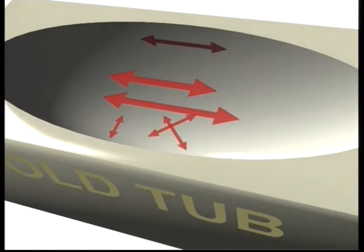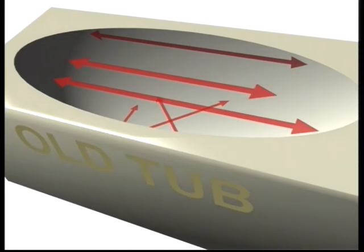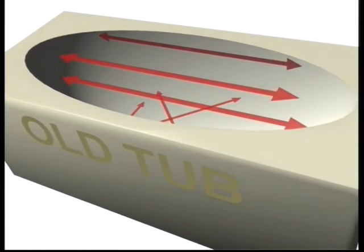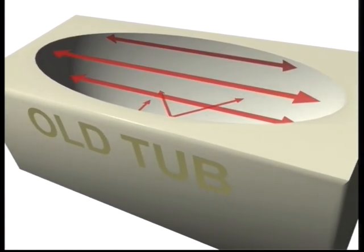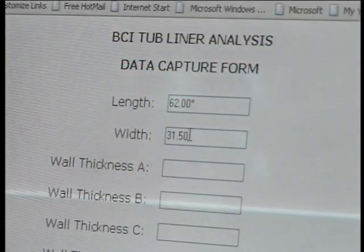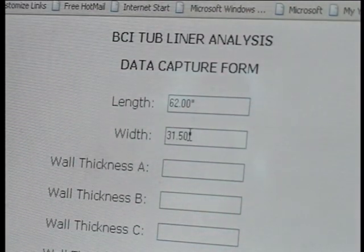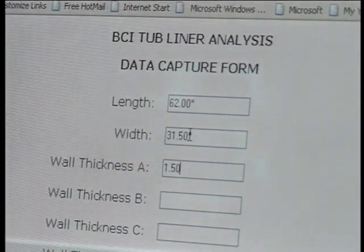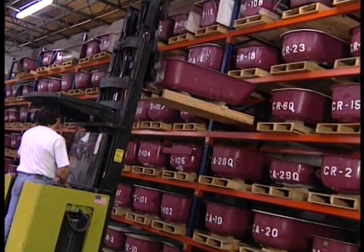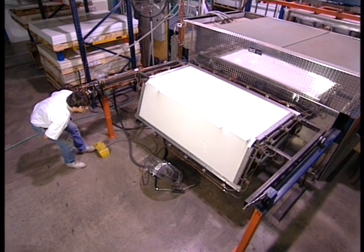Here's how we do it. First, a factory-certified acrylic representative will take 14 precise measurements of your bathtub — that determines the exact mold needed to replicate the contours of your tub. Second, back at the factory, those measurements are entered into a computer program that cross-references every number to determine which exact mold will be used.